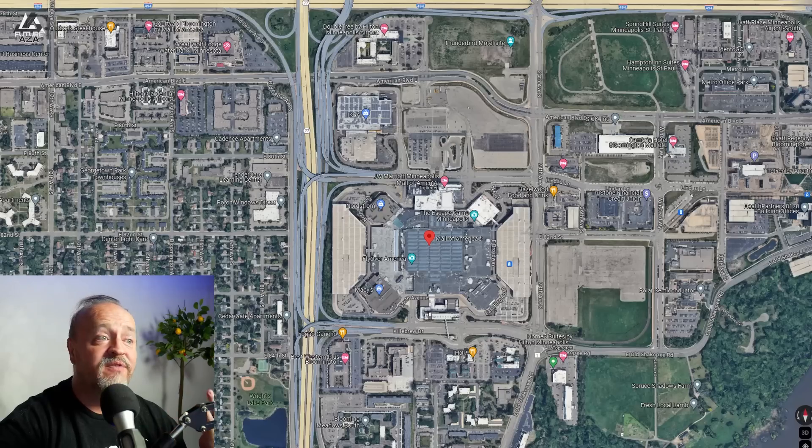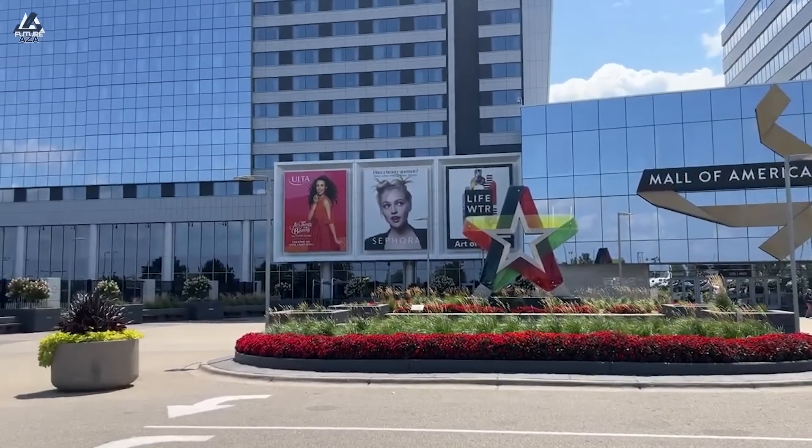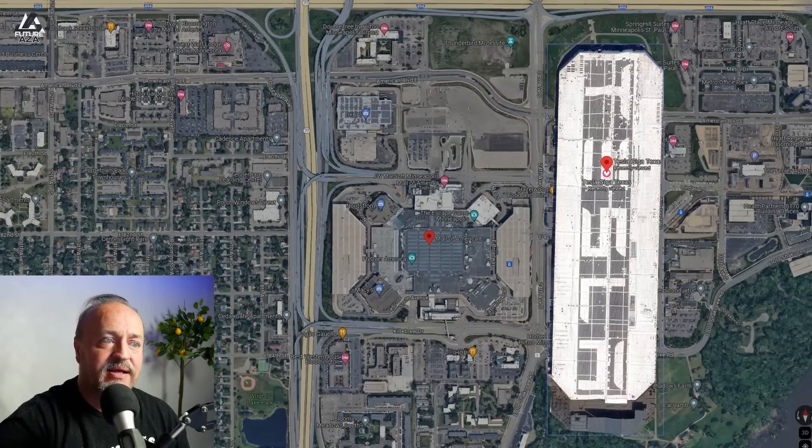Let's move on to the Mall of America. At one point this was the largest mall in the world. How big is it compared to Giga Texas? Yeah, that's a lot bigger factory.